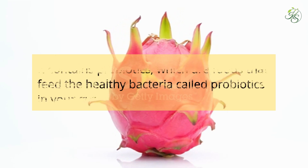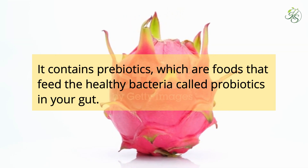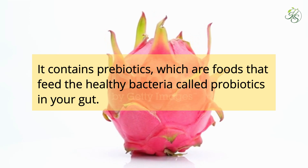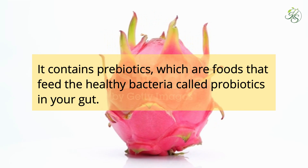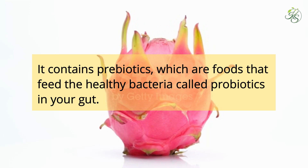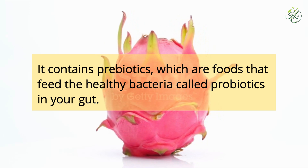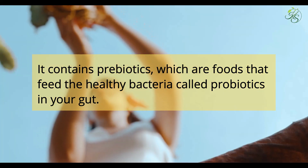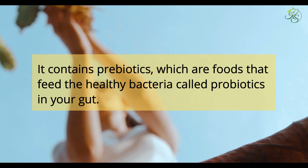Dragon fruit contains prebiotics, which are foods that feed the healthy bacteria called probiotics in your gut. Having more prebiotics in your system can improve the balance of good to bad bacteria in your intestines. Specifically, dragon fruit encourages the growth of the probiotics lactobacillus and bifidobacteria. In your gut, these and other helpful bacteria can kill disease-causing viruses and bacteria, and also help digest food.